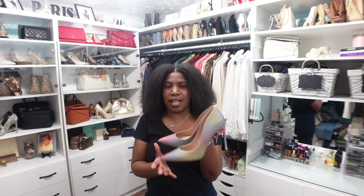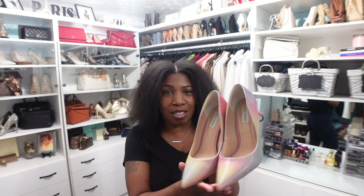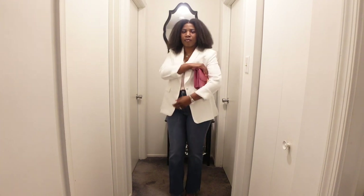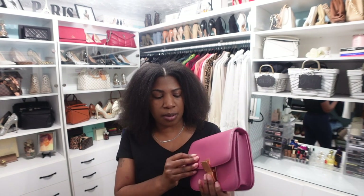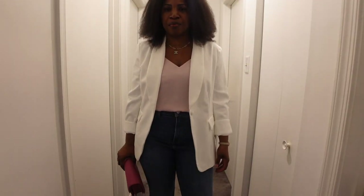For shoes I wanted to jazz it up a little with these iridescent multi-colored heels from Steve Madden. For the handbag, I'm pairing it with this pink Celine dupe handbag with a rose gold buckle. It comes with a strap for crossbody wear, and it's nice and compact — it will carry all of my essentials.